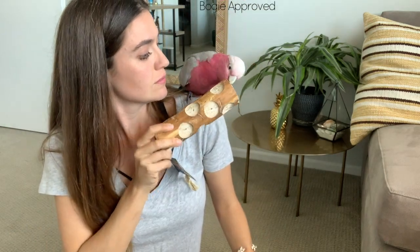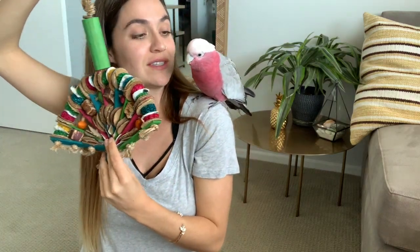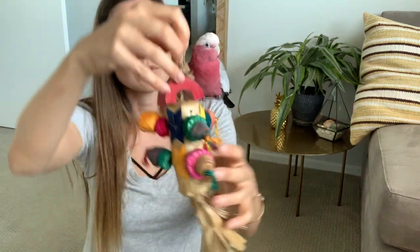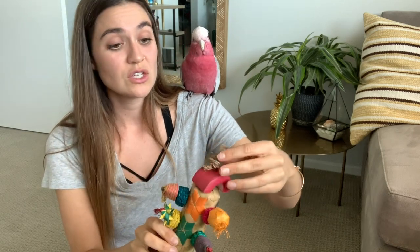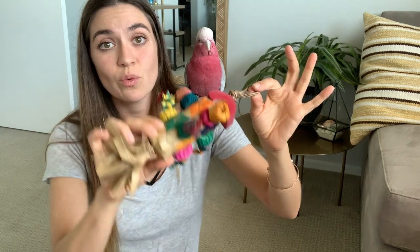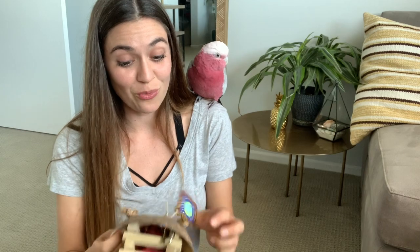The first toy we got is a new type of bird kebab that I've actually never seen before. Bogey's already so excited! I got the foraging kit because I can hide little seeds and treats in the toys, so when I leave for work or have a really busy day, Bogey's in his cage with fun stuff to do.